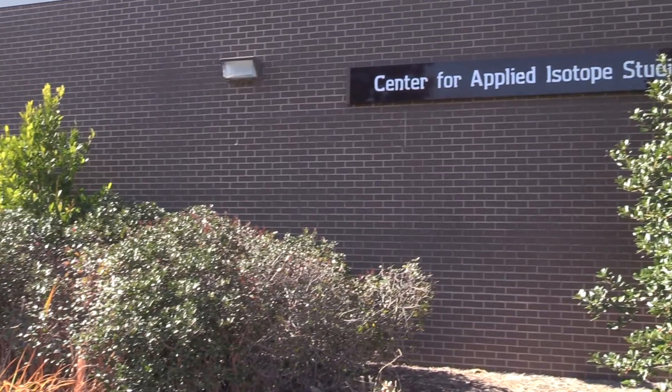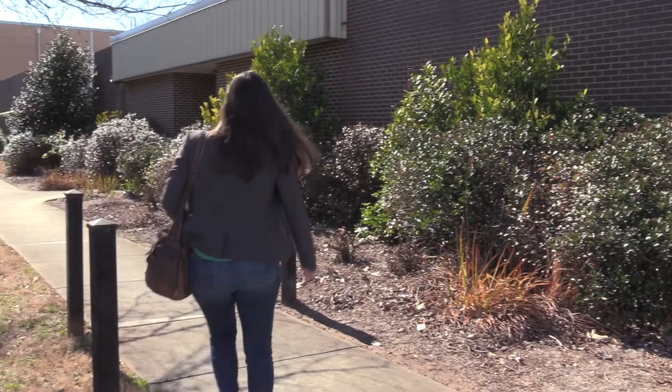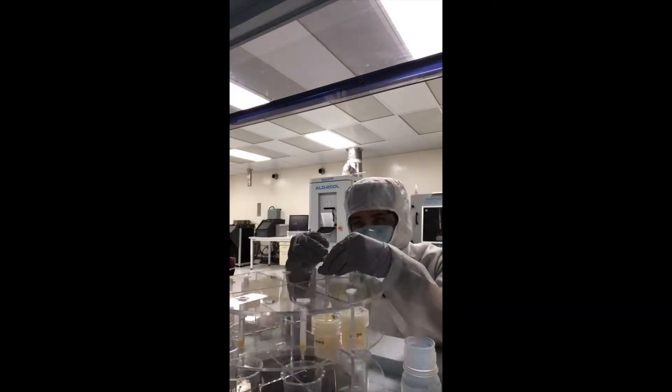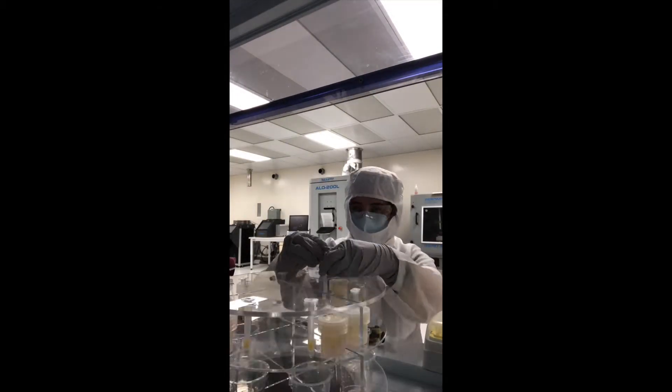Our facilities are outfitted with the necessary spaces and materials for the pre-treatment and purification of samples, including a class 1000 clean lab and class 100 laminar flow hoods for digestion and column chemistry.